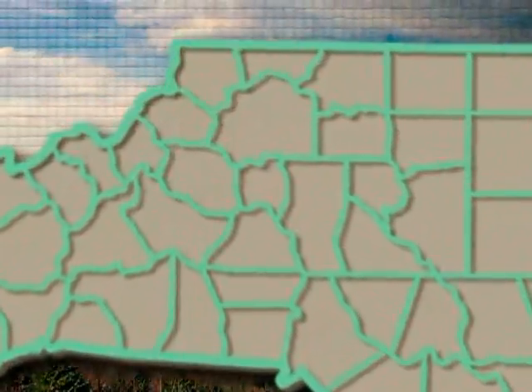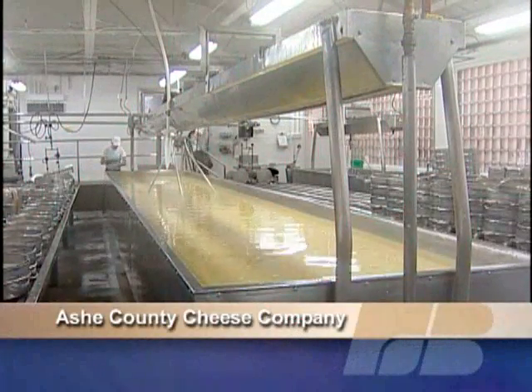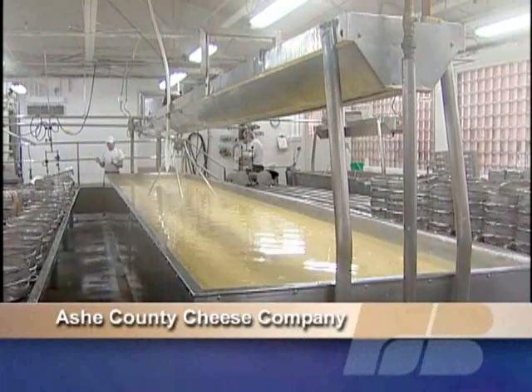Take a trip to the Ashe County town of West Jefferson. That's where you'll find the oldest cheese making facility in North Carolina — the Ashe County Cheese Company.